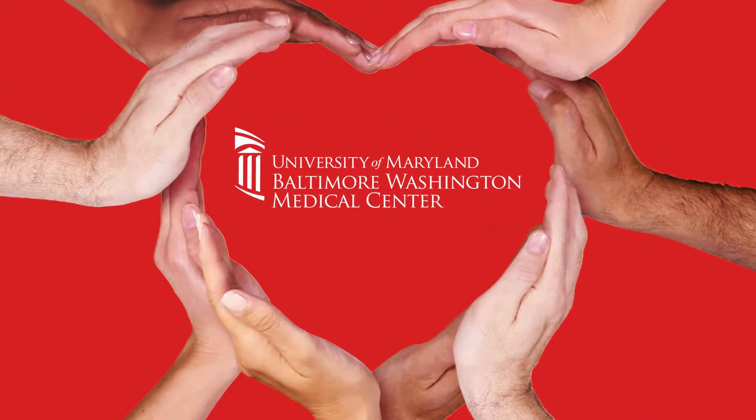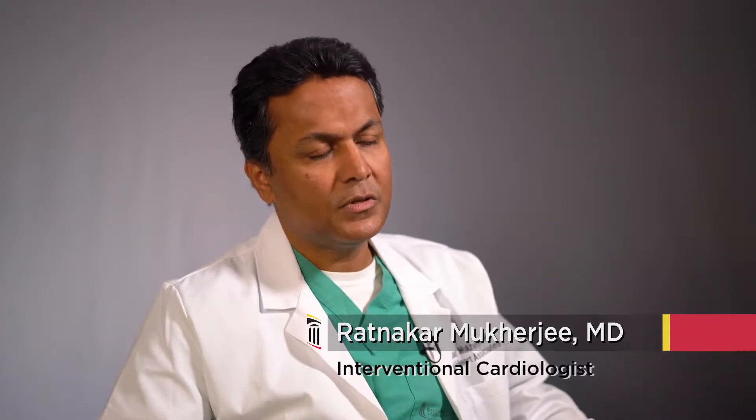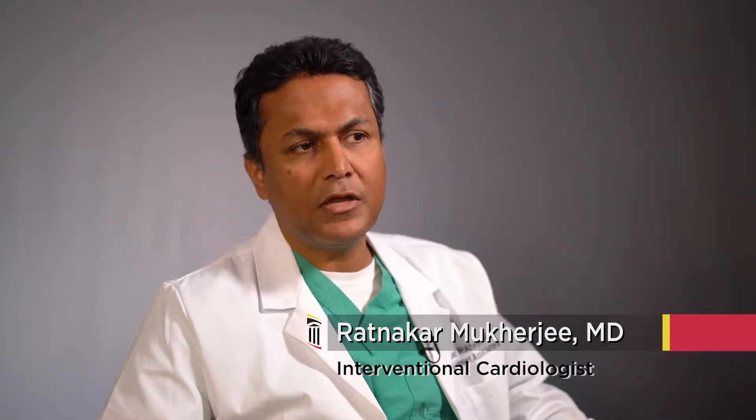Get Heart Smart with the University of Maryland, Baltimore, Washington Medical Center. If you have a heart attack, the majority of the times what you need is to have the blood vessel open. We are able to do it 95 to 99 percent of the time with stents or ballooning.